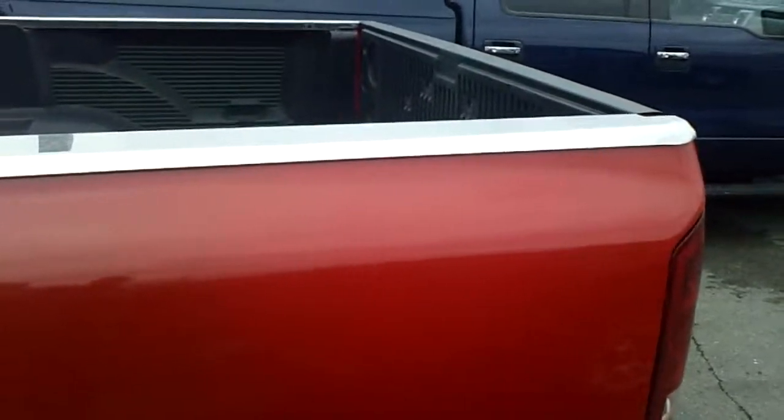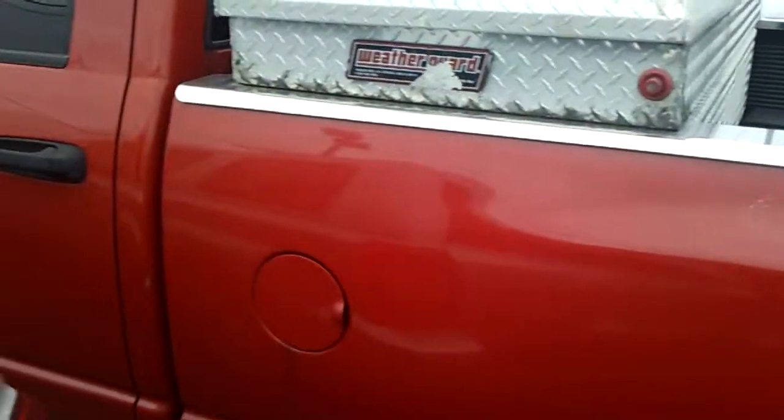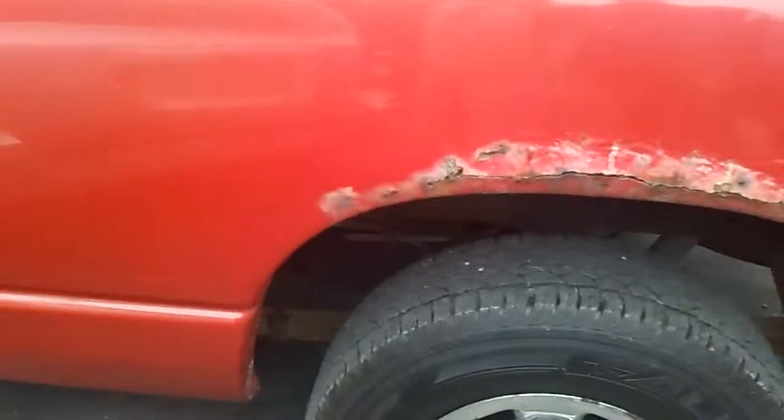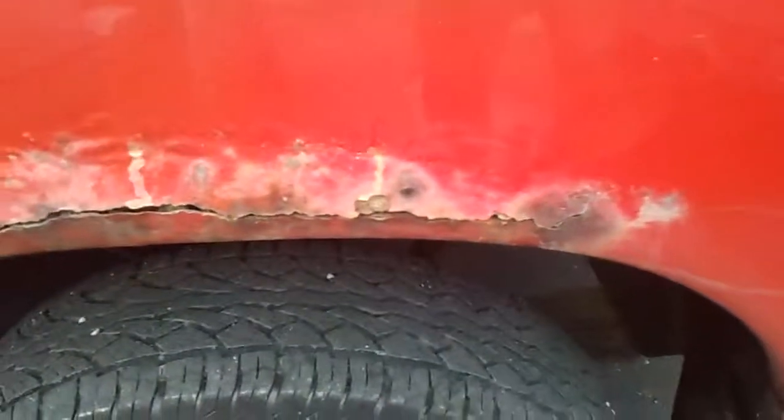Is this a long box or a six-and-a-half-foot box? Hard to tell — that's a long box. Okay, it's a long box Kevin, perfect. I think it's what you're looking for. There's rust in the wheel well, we spoke about that. It's a crew cab, pretty clean inside.